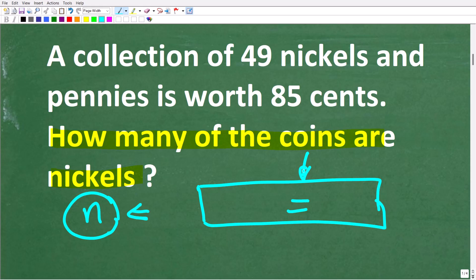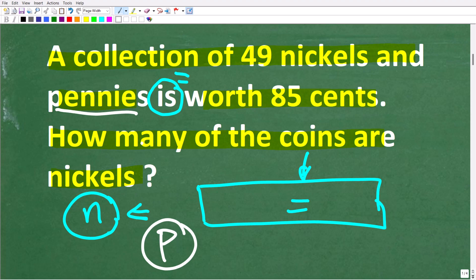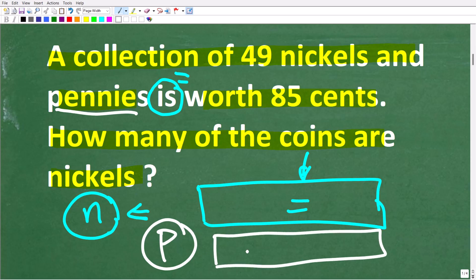There is a relationship going on in this problem, and we have to be very careful when we read the words. The word 'is' represents the equal sign. So a collection of 49 nickels and pennies is equal to 85 cents. If n is the number of nickels, how can we represent the number of pennies? You might ask: can we use another variable like p? Well, when you have two variables in an algebraic equation, you actually need two equations to solve a two-variable situation. So we don't want to do that.